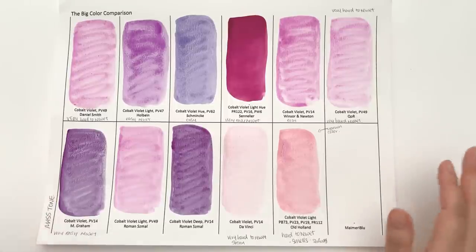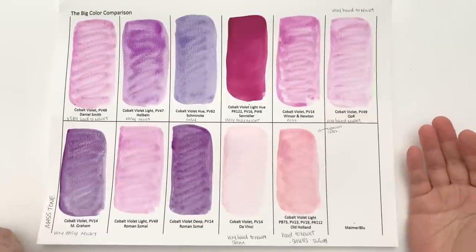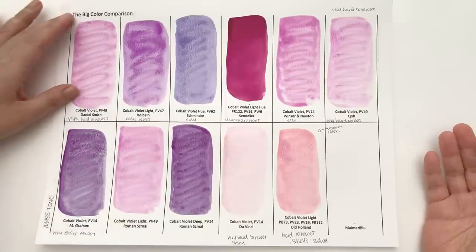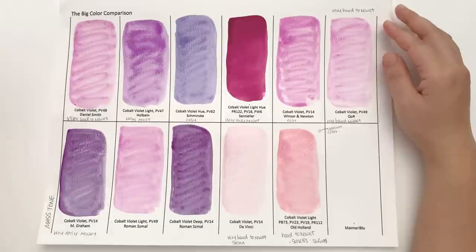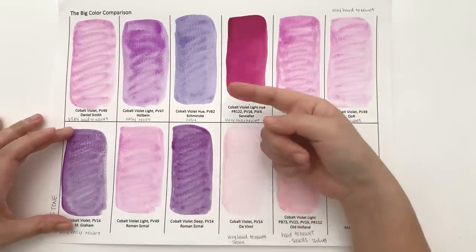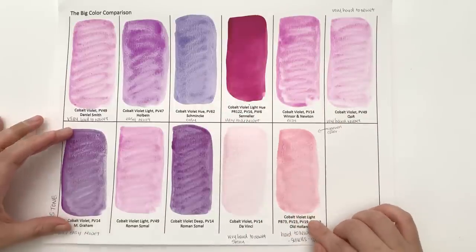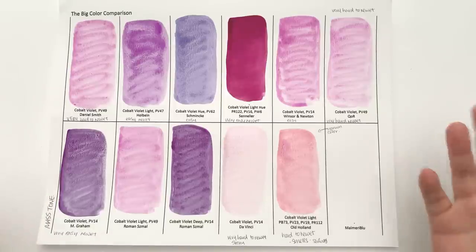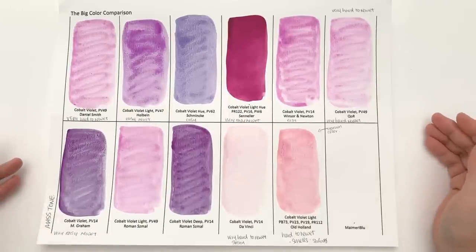As you can see, if you go by just the name Cobalt Violet rather than looking at the pigments, you're going to get a vastly different range of colours — from very light pinky violets, to more violet-violet colours, to almost an ultramarine blue-violet, as well as very pale and more intense versions. Cobalt Violet genuine, in general, is a hard to re-wet, pale, low intensity colour.